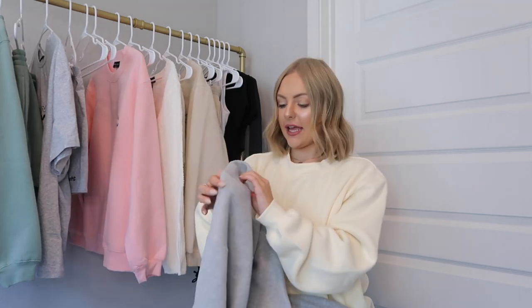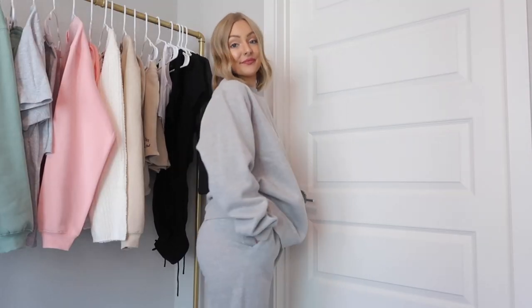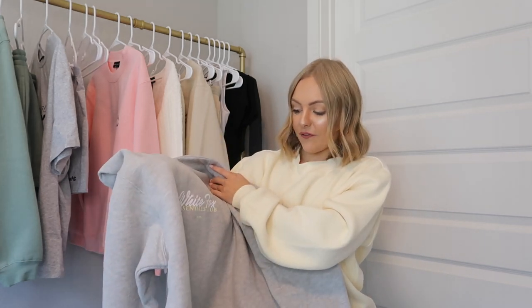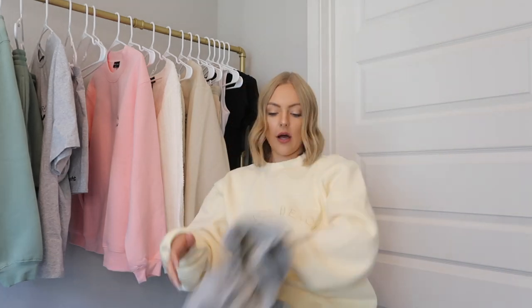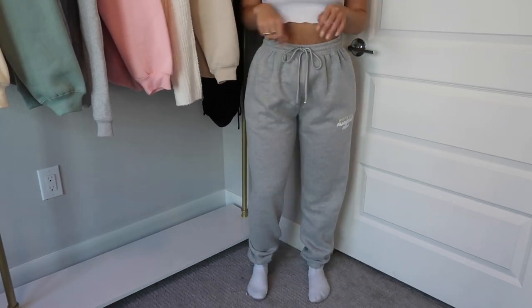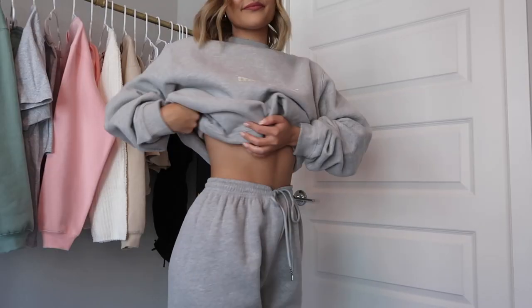I also got this sweatshirt called the In the Know Sweater, also in a small-medium. It's an oversized sweatshirt — the front logo says 'White Fox Essentials Club.' I also got the Join the Club Sweatpants in a small with the same logo on the thigh. We are transitioning into winter and sweatshirts and sweatpants are very important this time of year.